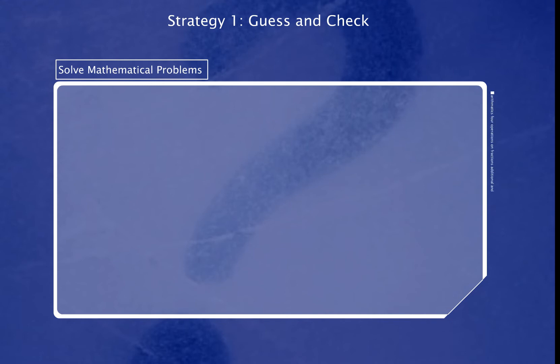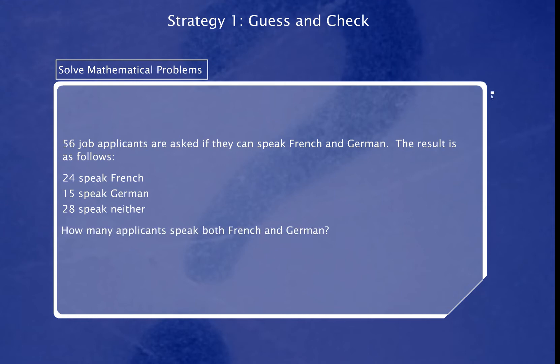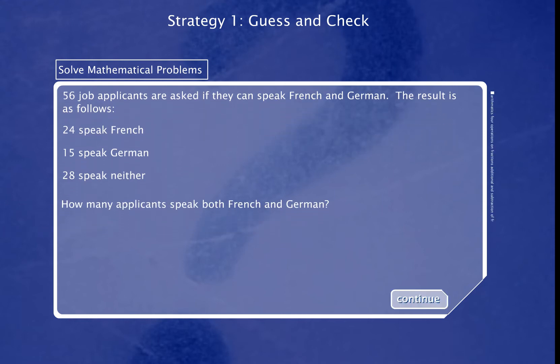Mathematical problem solving involves the use of thinking skills and heuristics. Look at this question. 56 job applicants are asked if they can speak French and German. How many applicants speak both French and German?